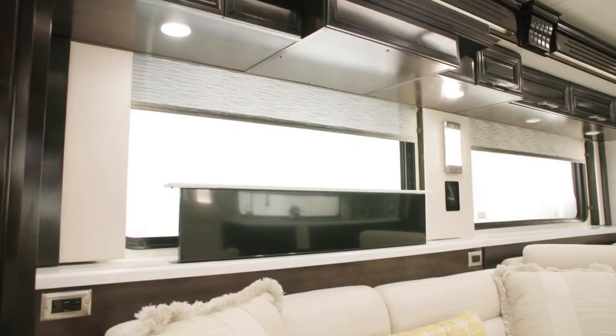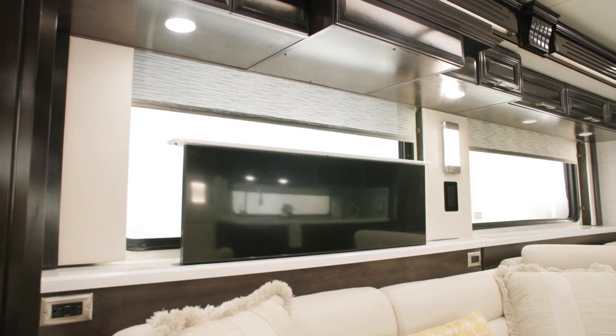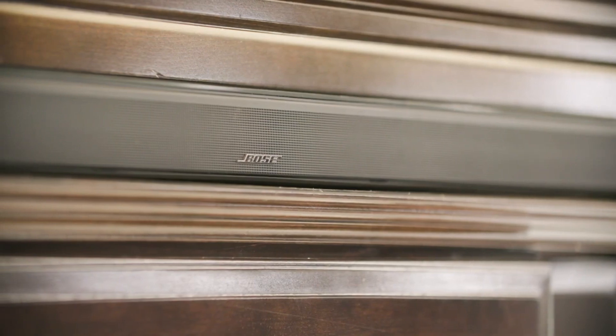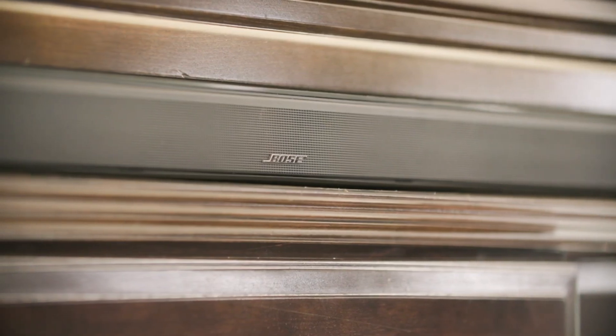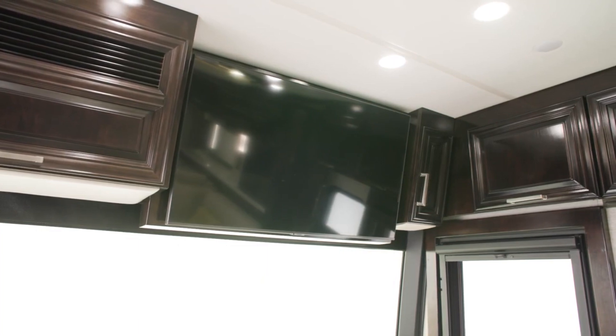For entertainment, a 50-inch Samsung 4K LED TV is mounted on a televator with a Bose 900 soundbar and Bose 500 subwoofer. There's an additional 43-inch 4K LED TV in the front overhead.